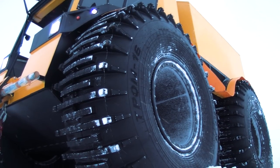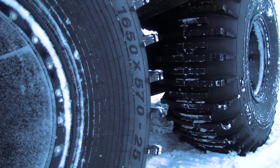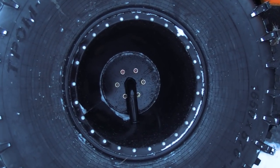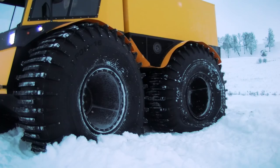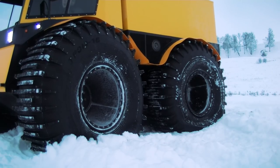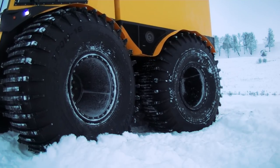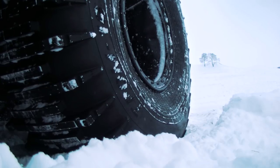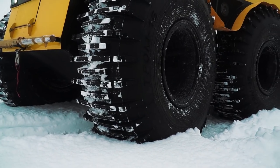A standout feature of the machine is the wheels — they are really huge. The diameter is 1650 mm and the width is 570 mm. The ATV has a central tire inflation system, but now it is powered by the exhaust system, unlike the previous machine. That results in high speed for any tire pressure manipulation — for example, it takes only about 25 seconds to pump all the wheels from zero to normal pressure. Such impressive characteristics are extremely important for any all-terrain vehicle.